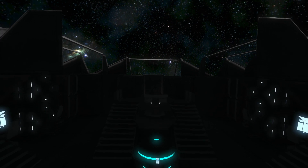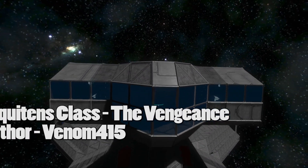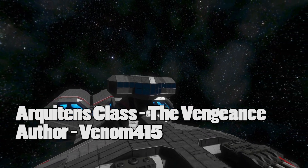Hello everyone, my name's Captain Jack and welcome back to Space Engineers. Today we're taking a look at the Aquitins-class cruiser by Venom415.